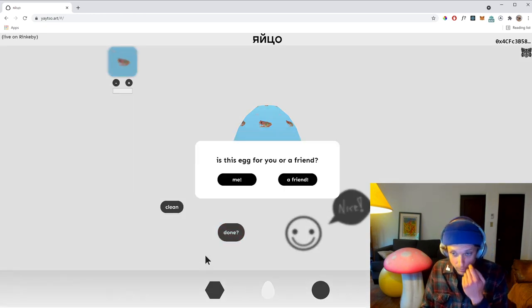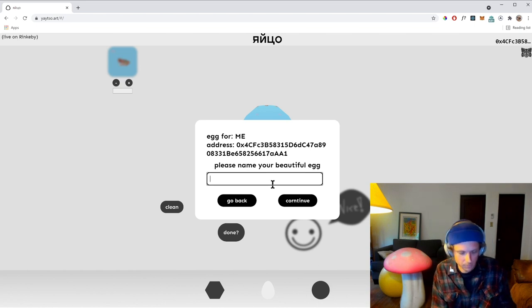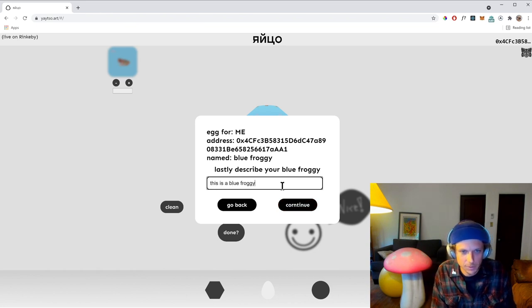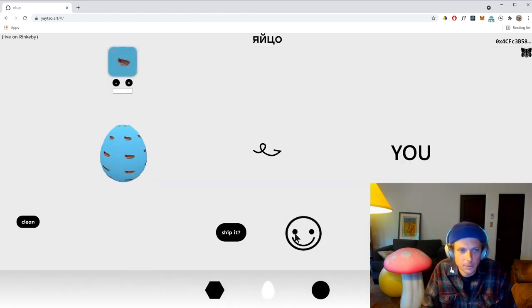We can also decide who we want to send this to. I'll just go with myself for now, because I don't know any of your Ethereum addresses. We'll call this 'blue froggy.' Then let's continue — this is a blue froggy create speed-up — and we have our confirmation. And it bounces in excitement.